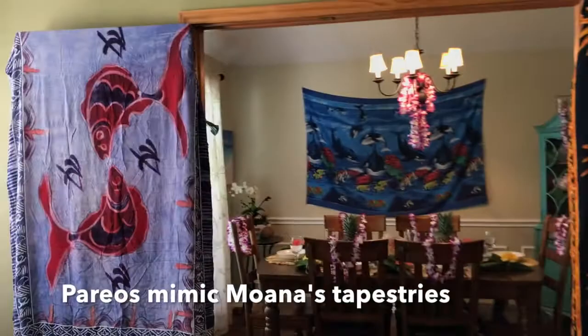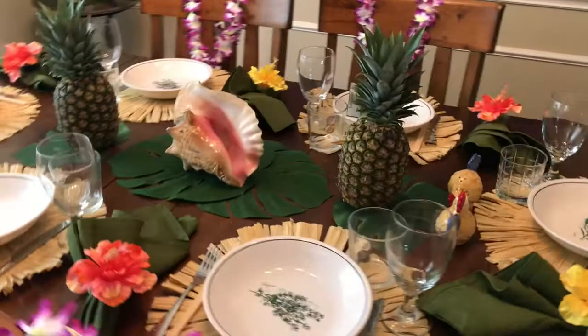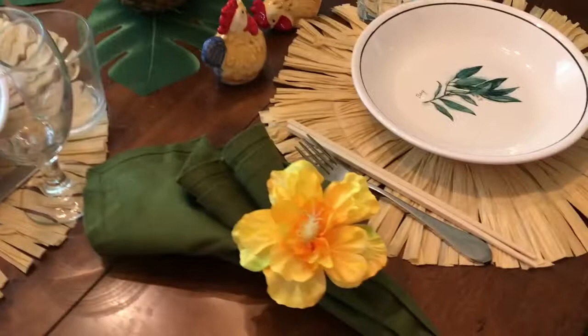To get those Motunui vibes, I hung pareos over my dining room doors. These are actually my mom's pareos — thanks, Mom. She had this brilliant idea to mimic the tapestries in the opening scene of Moana when she's a baby. I hung purple leis on the back of the chairs, which also served as a take-home gift for my guests. And I decorated the table with banana leaves, a conch shell, and pineapples instead of flowers.